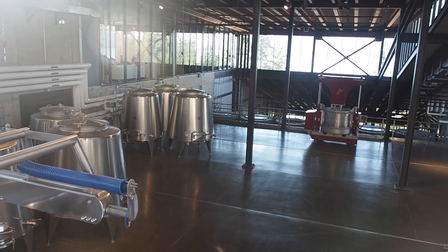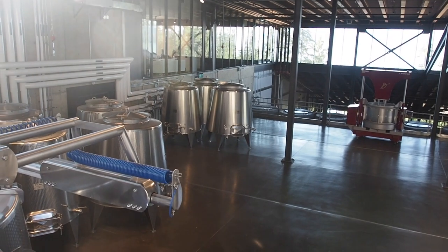All the wines have been spontaneously fermented since the start, to adhere to the organic philosophy. All our vineyards are growing organically now — three of them will be certified organic this year and the other one next year. It's a fun project to be part of.